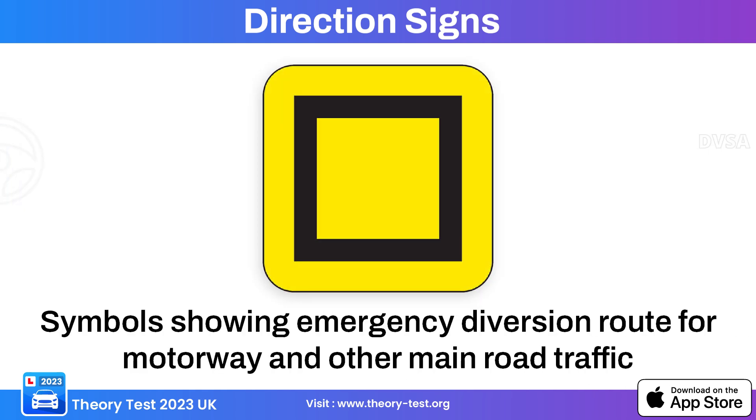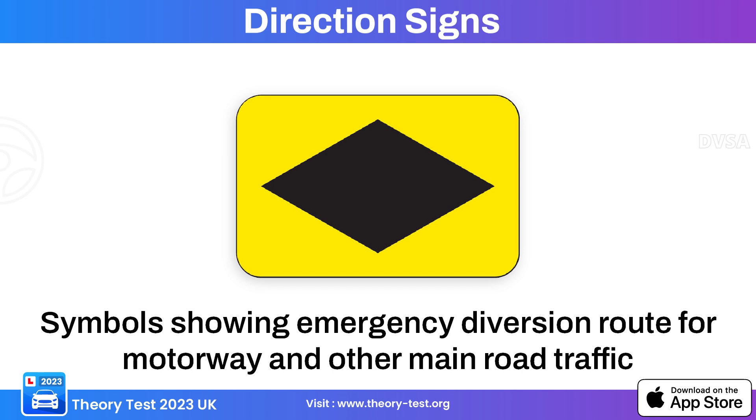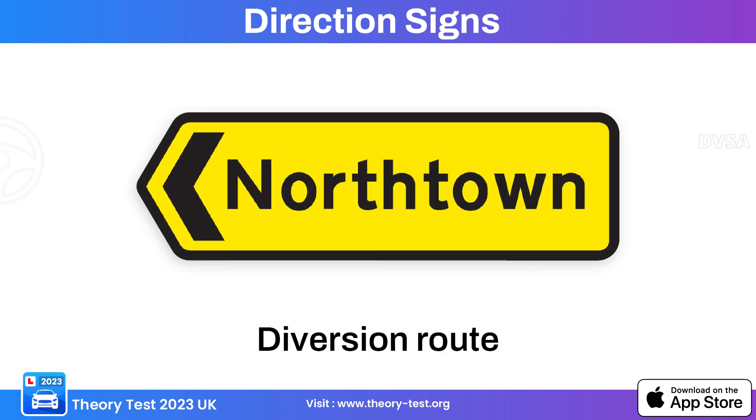These directional signs relate to emergency diversions. The emergency diversion square, emergency diversion triangle, emergency diversion diamond, and emergency diversion circle signs are all used to indicate specific routes in the context of an emergency diversion. There is also a general diversion route sign.